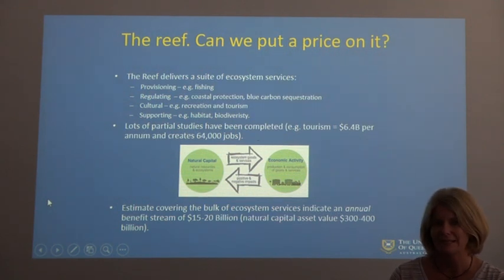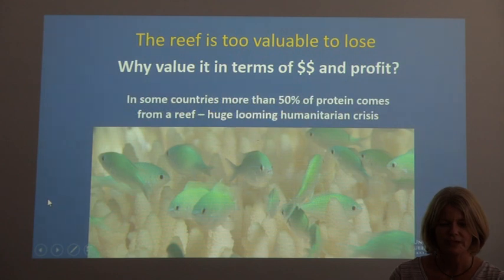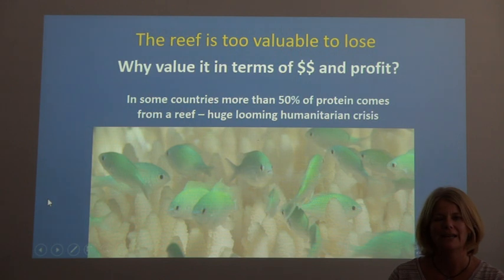There have been many studies completed to suggest the actual monetary value of the Great Barrier Reef, but the real question is how do we actually put a monetary value on it? One third of all fish species spend part of their life on a reef. Many fish, when they're young, live in mangroves along coastal areas before moving into reef areas as they grow older. In some countries, about 50% of their protein comes from a reef, meaning it is a potential huge humanitarian crisis if our reefs die — and it's not just the Great Barrier Reef affected; reefs all over the world are impacted, and many developing countries especially rely on fish from reef areas for their protein source.